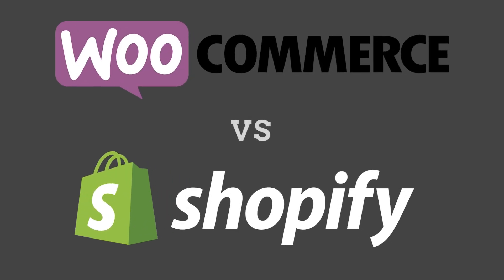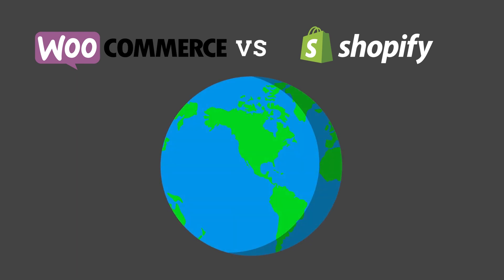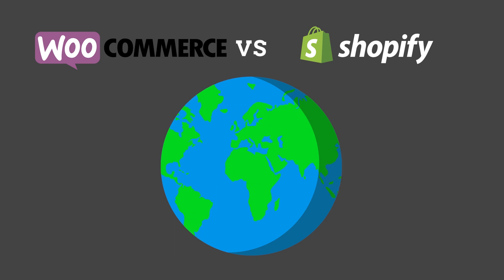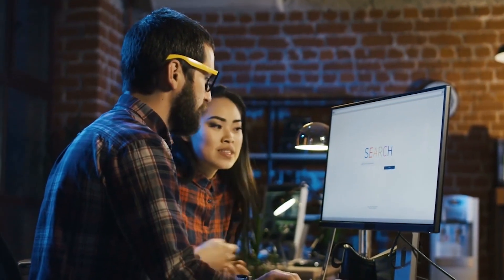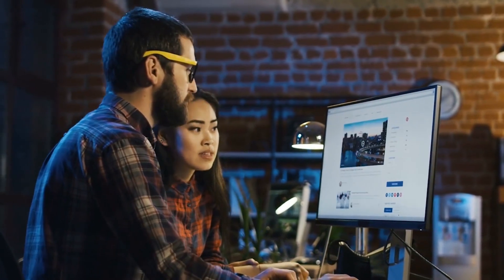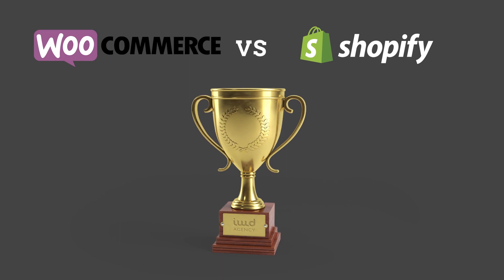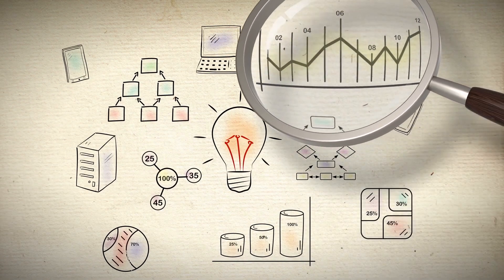WooCommerce versus Shopify — Shopify is currently the top e-commerce platform in the entire world, and WooCommerce is the fastest growing, according to BuildWith.com. Choosing the right e-commerce platform is one of the most important decisions an online business owner will make, so which platform reigns champion? We've done some research and looked into what each of these platforms have going for them.